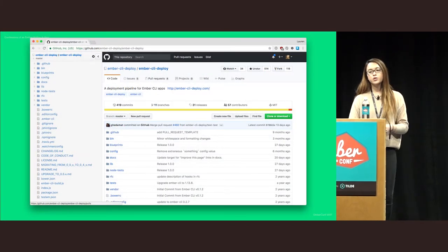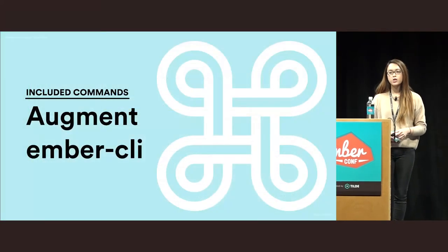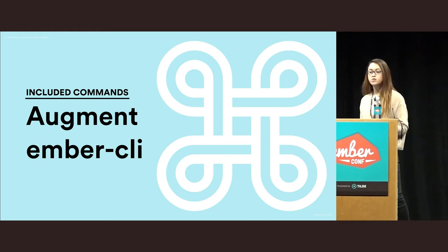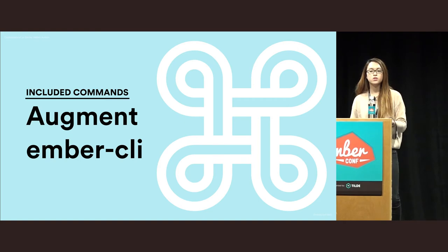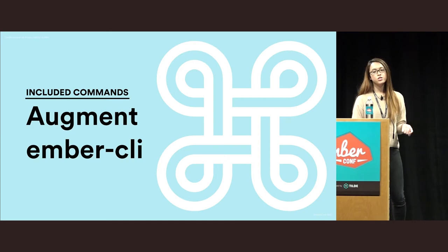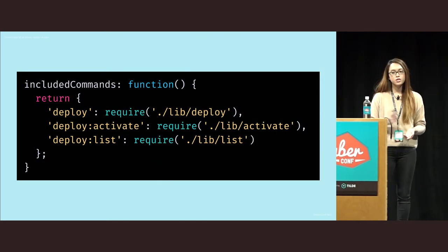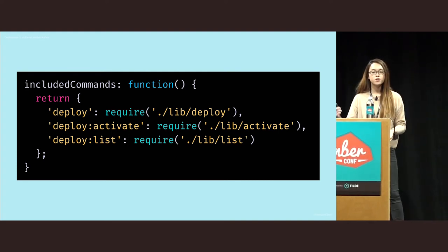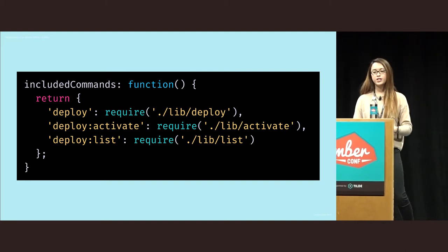Ember CLI Deploy is an add-on we use a lot at Netflix. It makes use of custom commands to give you a really nice interface from which you can deploy your applications from the command line. It helps make your deploys automatable — you can have a CI build deploy an application after a test suite runs. Custom commands are really simple to add to an add-on, and Ember CLI Deploy defines them in a separate folder, which is a nice way of not having a massive index.js file.